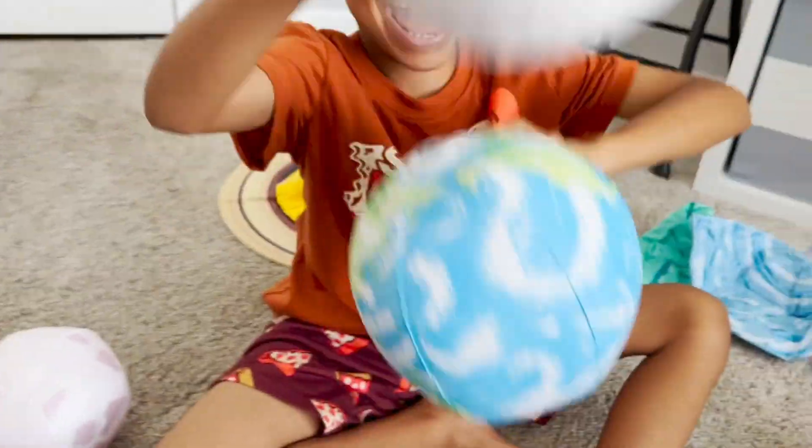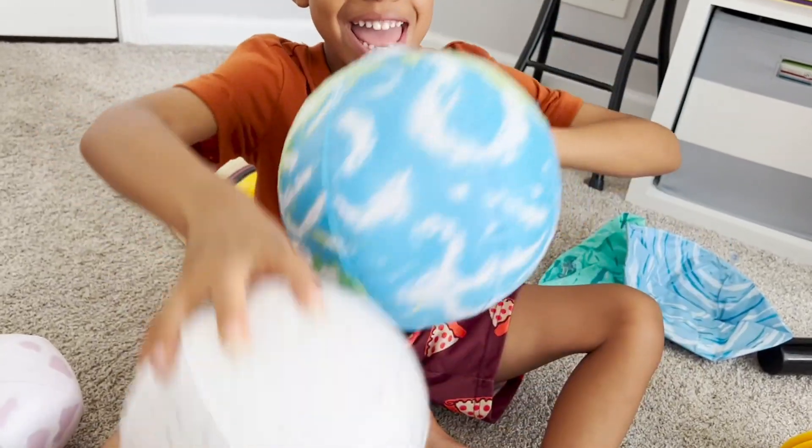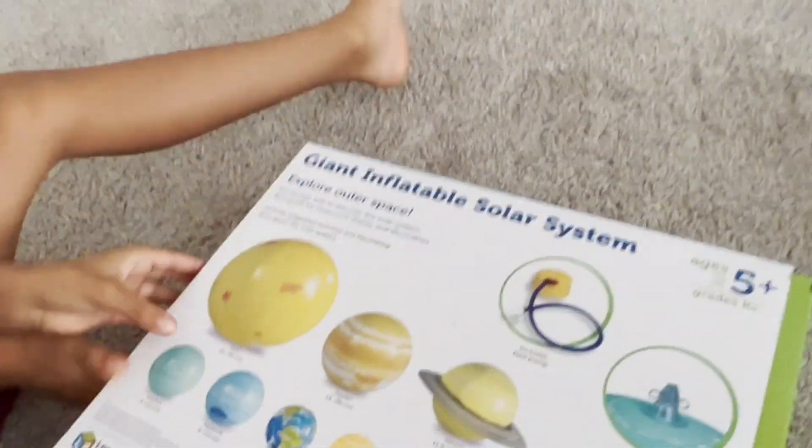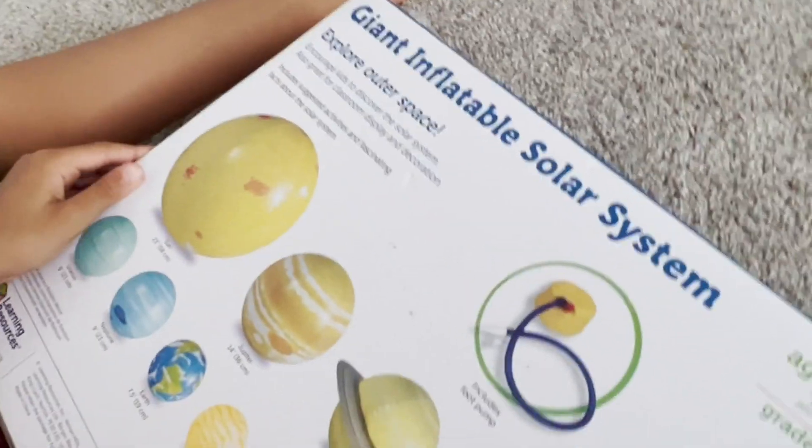The moon doesn't rotate that way. It does not go that direction. Playtime City! Today on this side of town we are opening up a package from Amazon — the inflatable solar system. Yes, it's the giant inflatable solar system!